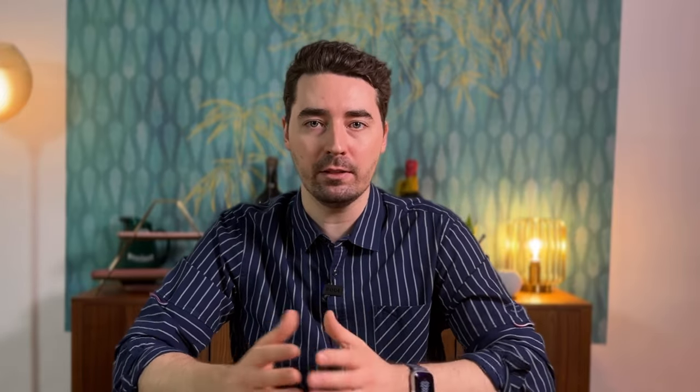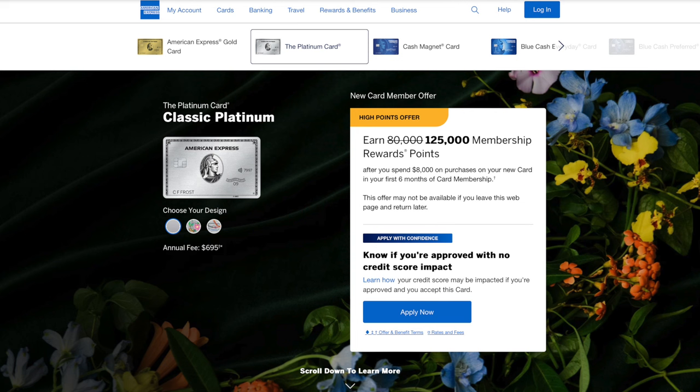Please keep in mind that all welcome bonuses are highly volatile and can sometimes be increased by simply browsing in incognito mode. Check out this increased offer on the Platinum card — from 80,000 up to 125,000 Membership Rewards points — and all I did was open a new private window on Safari. Alternatively, if you want to help out the channel, you can check out the links in the description and see if I can refer you to one of the cards you're interested in. Otherwise, do your research on how high the bonuses have been in the past.